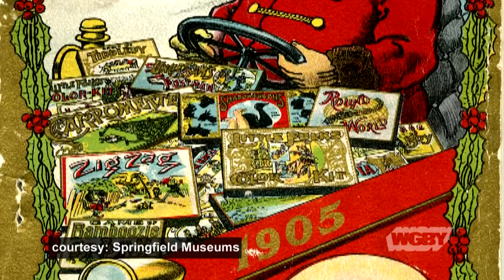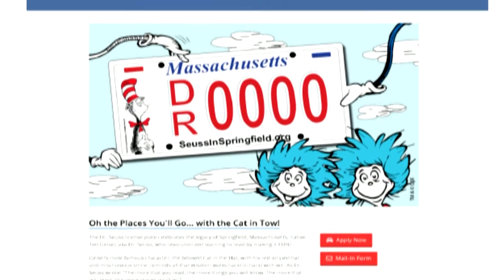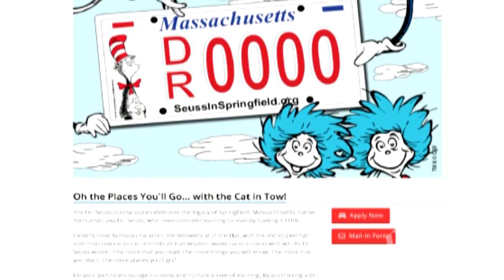Another connection to the museum is the Dr. Seuss license plate — something new that's come out. People can click on the website to find out how to get one, but you have to reach a goal of 750 sign-ups before they'll actually roll out. We just got approvals from the Registry of Motor Vehicles and Dr. Seuss Enterprises. The license plate is really cute — it has an image of the Cat in the Hat on it. It also says 'Seuss in Springfield,' so it's a way of not only promoting our museum but promoting the city of Springfield.